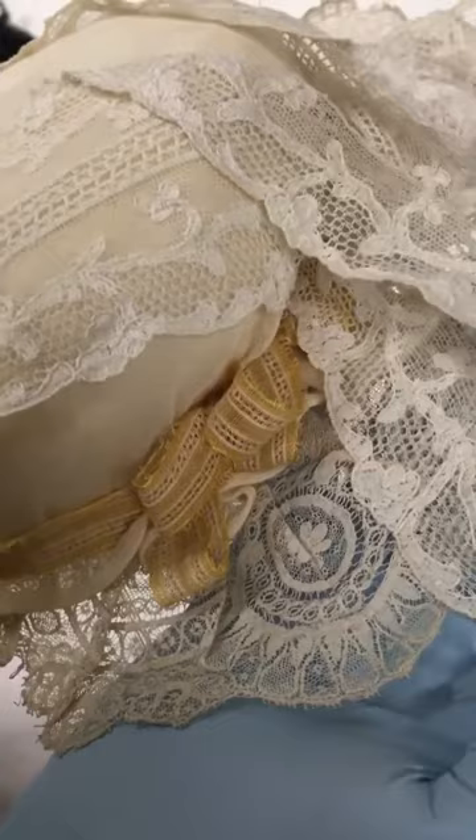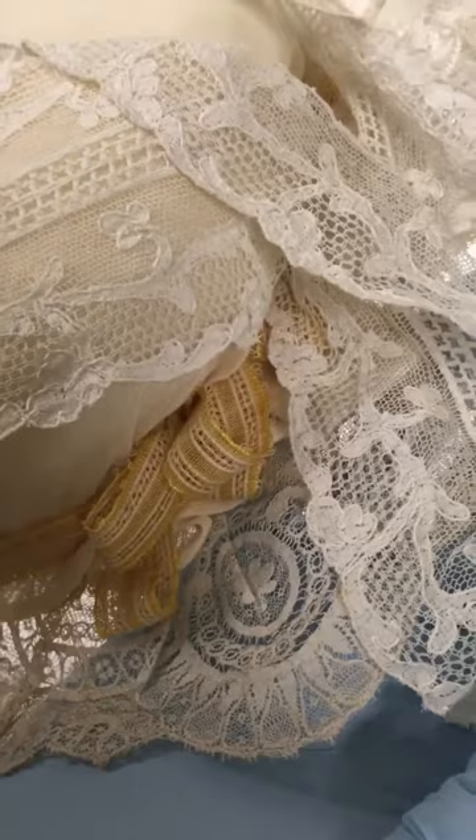Here is the detail of the lace and some ribbon work. This lace is handmade. And although this is an 18th century style cap, James Atchison and his team have used 19th century lace.